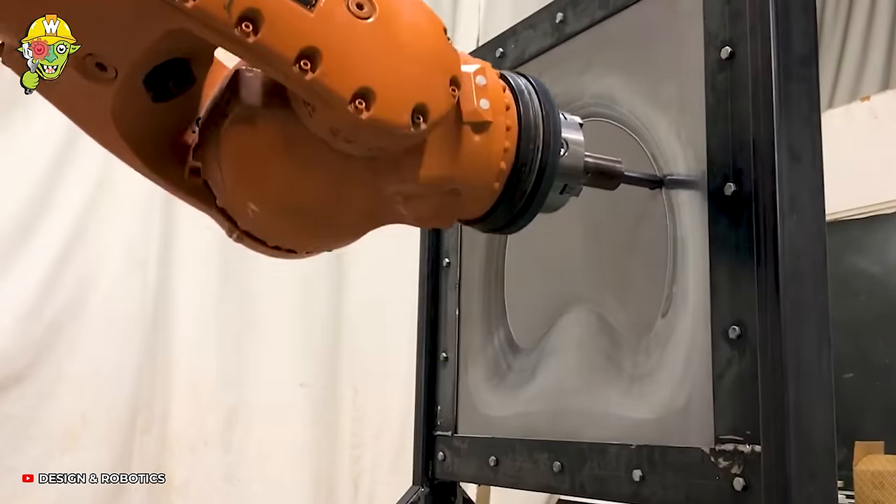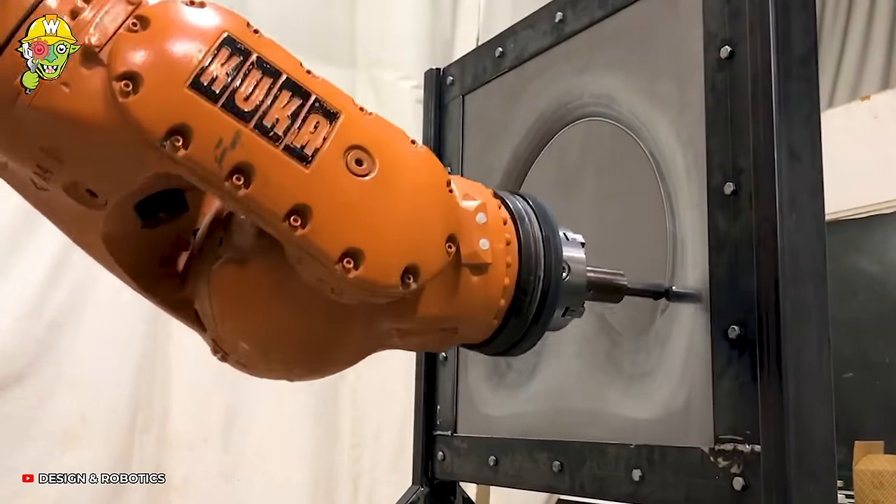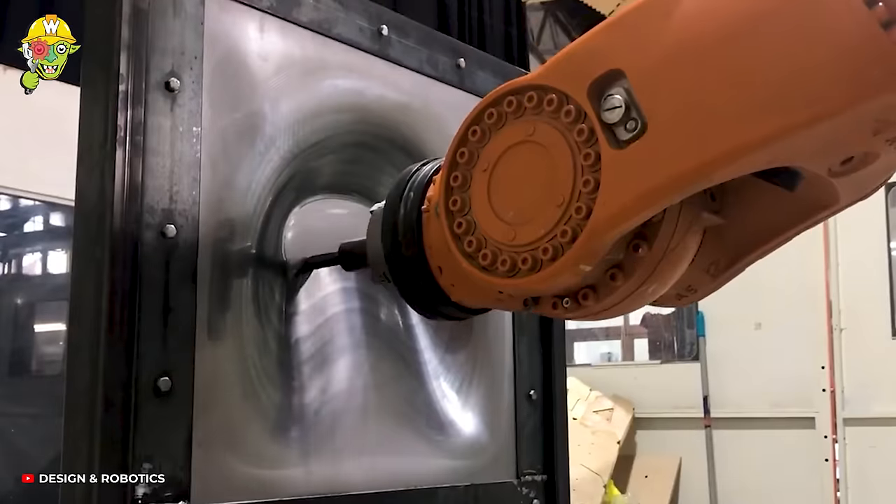Robotic incremental sheet forming is a quite interesting approach to deforming metal sheets and a wide spectrum of possible shapes.